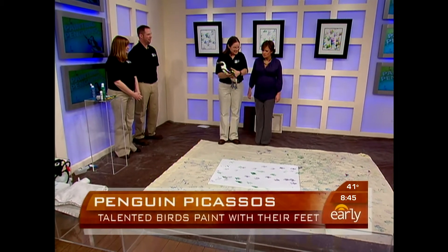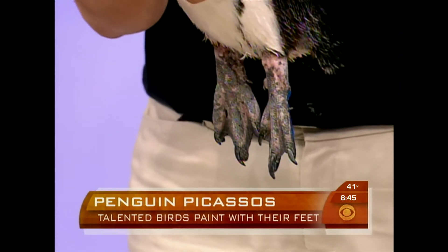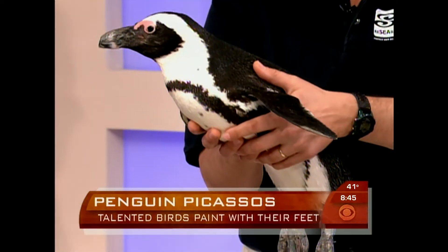Okay, walking on the canvas. Is there a method to this? We usually apply the colors we like, and then let them go and do whatever they do.